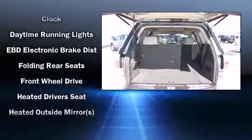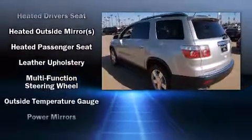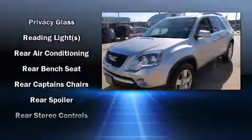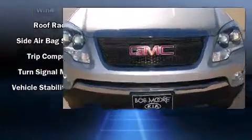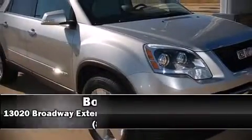Top features include front fog lights, a tachometer, variably intermittent wipers, remote keyless entry, a roof rack, and much more. Curtain airbags combined with standard stability control create a comprehensive safety network.